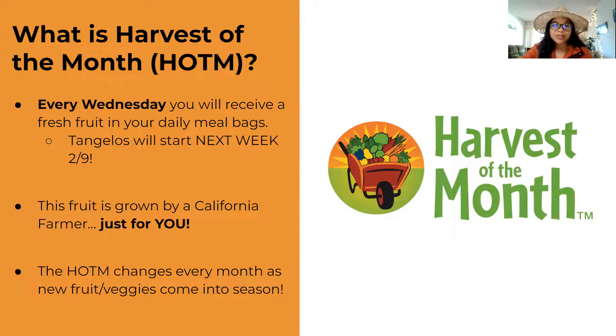As always, Harvest of the Month is grown by a California farmer, and we'll see where in California these tangelos are coming from this month — it changes month to month. This February with tangelos, it kicks off our Citrus Harvest of the Month fruits, and we'll learn about other citrus fruits in the upcoming months for future videos.